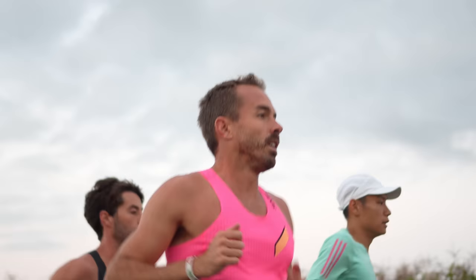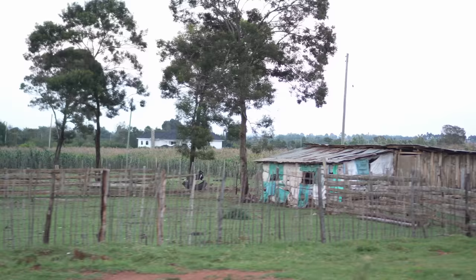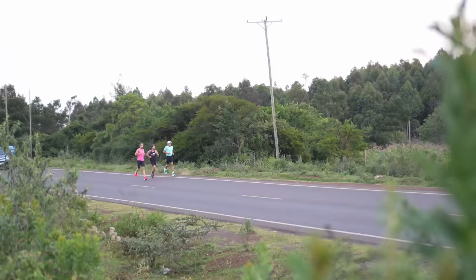Moyben Road is not completely flat but I wouldn't really call it very hilly either - it's sort of slow rolling hills. The average for the next 20 to 25k will probably be around 4 minutes per k, and then we'll pick it up a little bit.